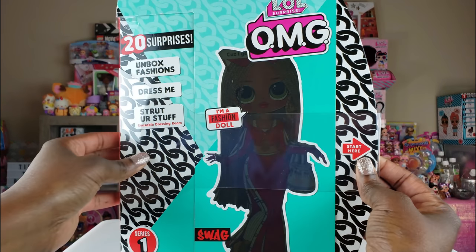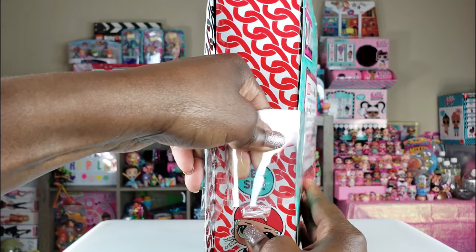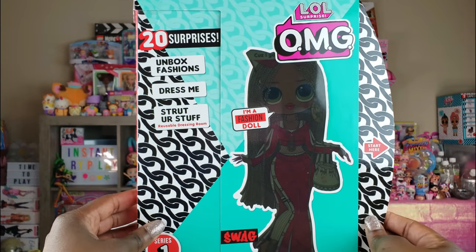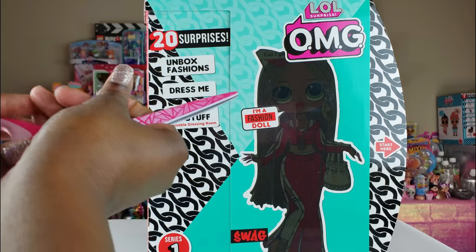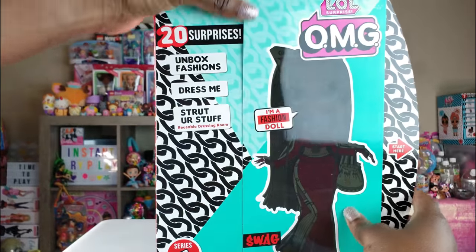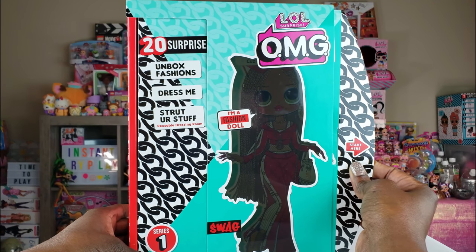Without further delay, let's go ahead and take our doll out of the box. When you first go to unbox these there is some plastic on the box — it's a slide, so you take it off. Then there's tape at the top and bottom which we remove. We've got our packaging off and it says to start right here, so let's pull.